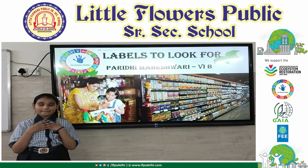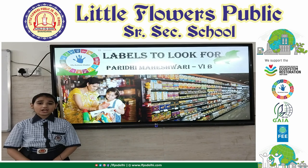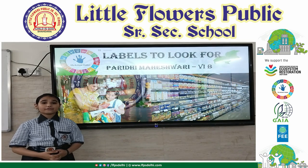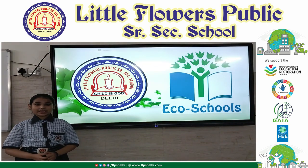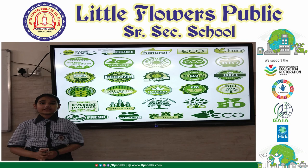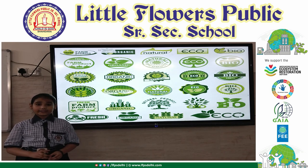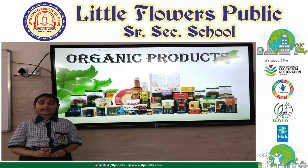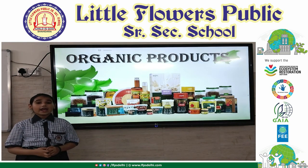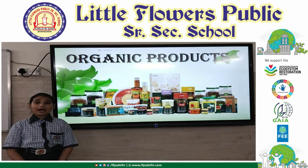Hello everyone, I am Paridi Maishpari, studying in class XP. We observe many labels on different food products. Some of them are well known to us and some are unknown. These labels placed on product packaging help consumers to identify those products that meet a specific environmental criteria and are therefore deemed environmentally preferable.